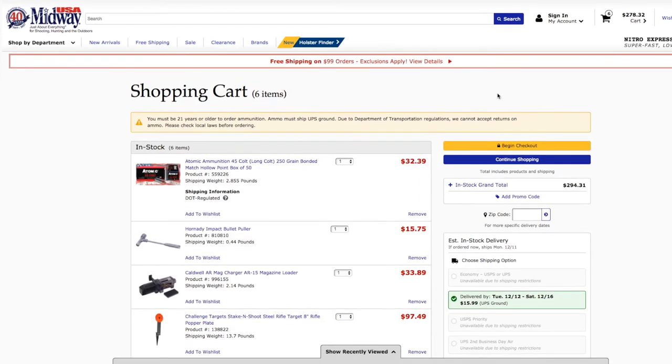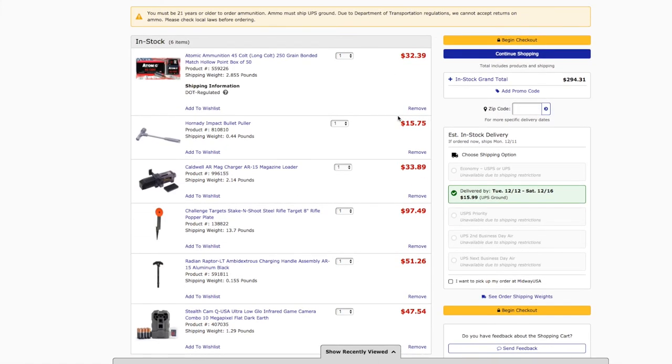That's everything for the Midway Six. If I were to purchase everything in my cart it'd be around $278.32. We got the trail camera, the ambidextrous charging handle, the AR-500 steel target, the AR-15 mag speed loader, the Hornady Impact Bullet Puller, and the 45 Colt 250-grain hollow points by Atomic. If you like the video please give it a thumbs up, leave questions or suggestions in the comments, and subscribe — 550 people already have. I'll see you next month on the next Midway Six, and catch me every Tuesday for a regular gun-related video.